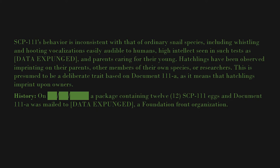History: On [blank/blank/blank], a package containing 12 SCP-111 eggs and document 111-A was mailed to [data expunged], a Foundation front organization. Mobile Task Force Alpha-4 have proven unable to locate the source of said package.